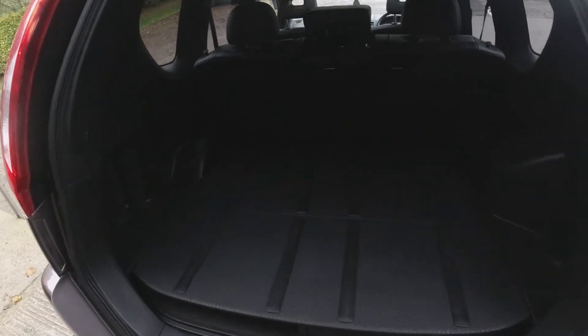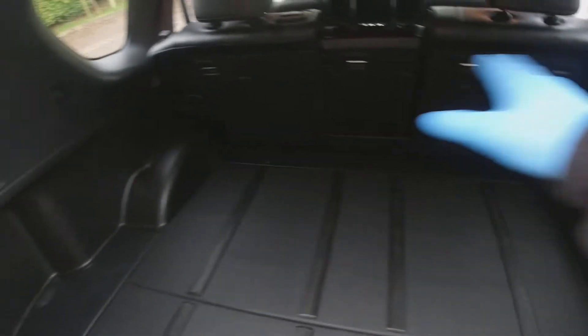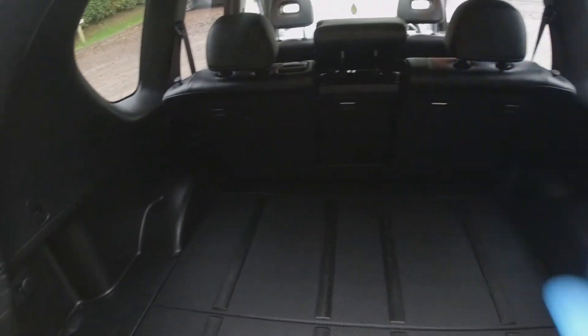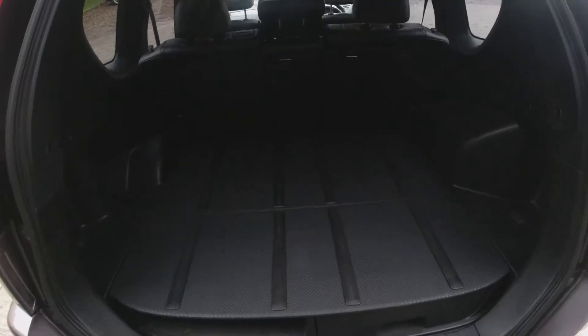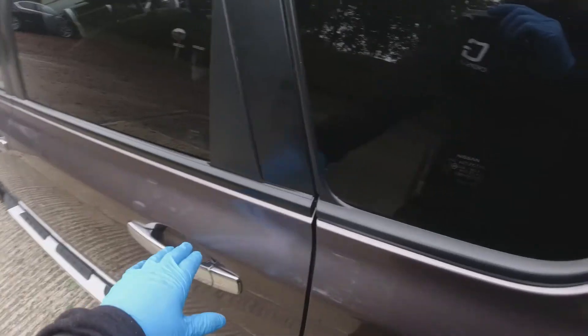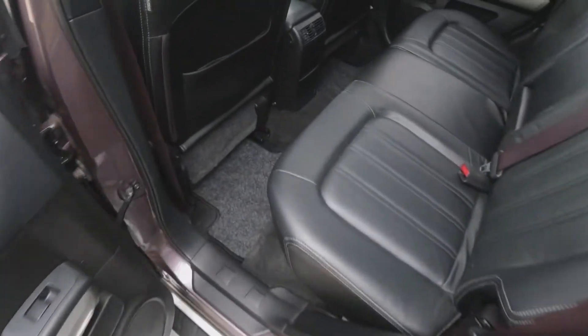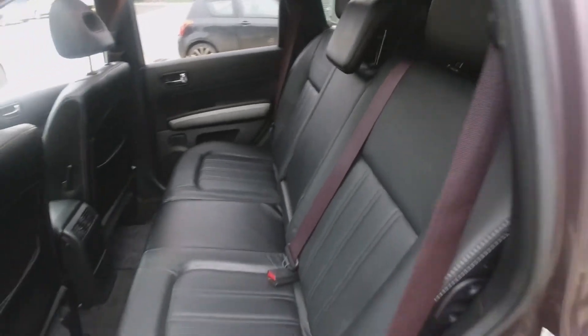Moving to the rear boot area — all in excellent order and cracking condition. We've got the little cubby hole system here on this false base. I think the only thing we might be missing is a pull-out cover for the back — that didn't come with the vehicle — but with the tinted glass you can't see in the boot anyway. Overall the interior is in excellent condition, like the outside of the vehicle, really nicely specced out.